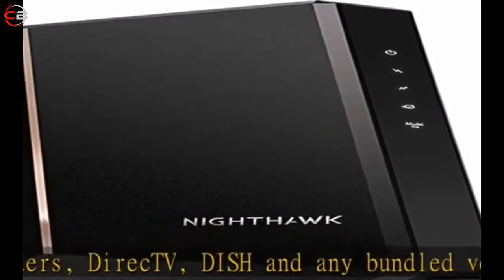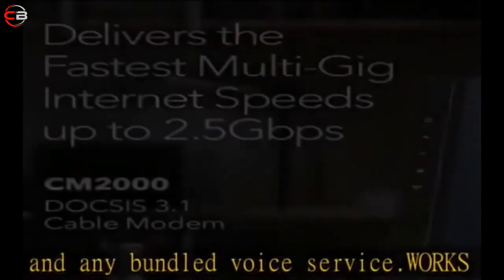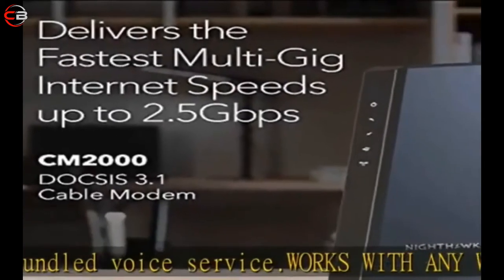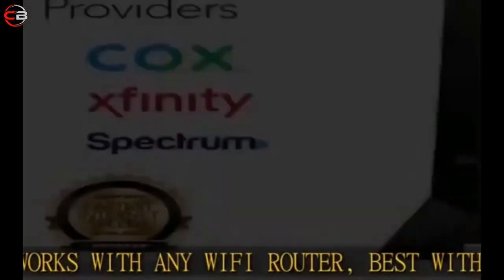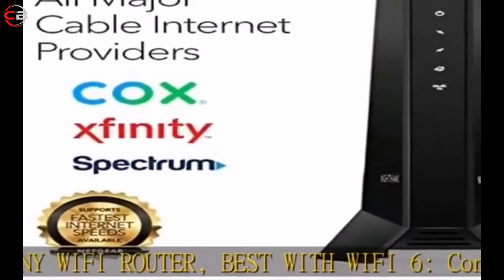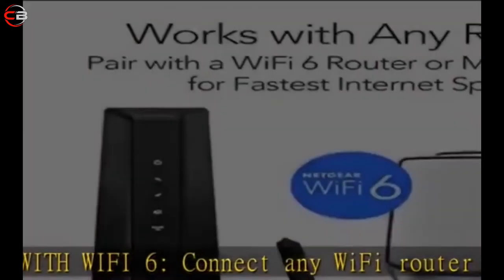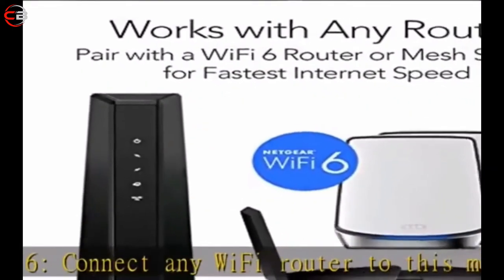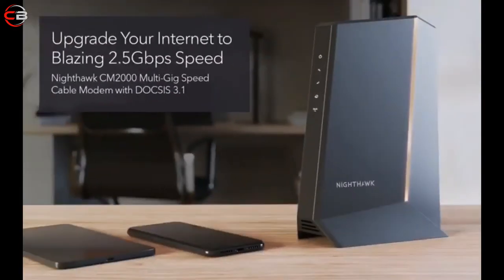Multi-gig Ethernet: 1x 2.5 Gbps Ethernet port for the fastest, true multi-gig internet connections. Save monthly rental fees — replaces your cable modem saving you up to $168 per year in equipment rental fees. Modem technology engineered with DOCSIS 3.1, 32x8 channel bonding and OFDMA 2x2. DOCSIS 3.1's 2x2 OFDMA channel bonding delivers the world's fastest multi-gig internet speeds, up to 10 times faster than first-generation DOCSIS 3.0 technology.